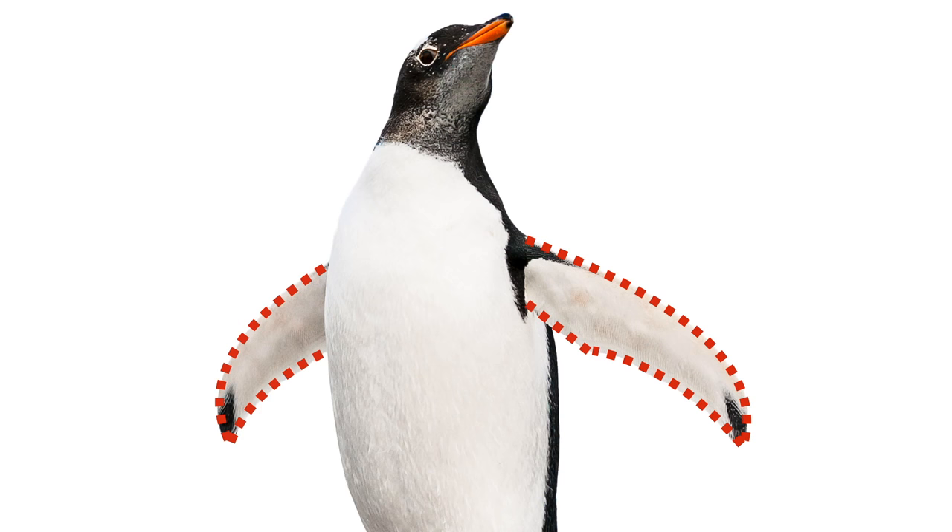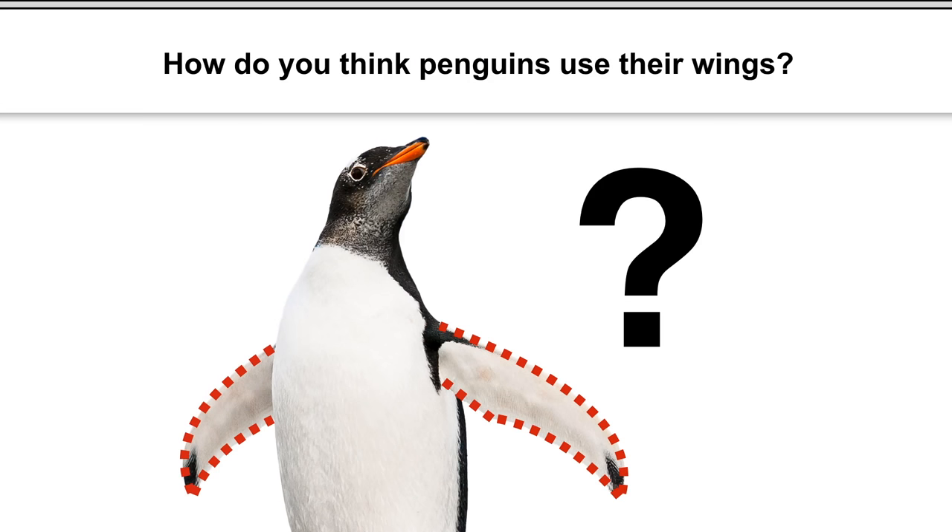But is that true for a penguin? Or is there something they use their wings for? What do you think? Do you have any ideas what a penguin uses its wings for? Now would be a good time to pause the video and discuss.